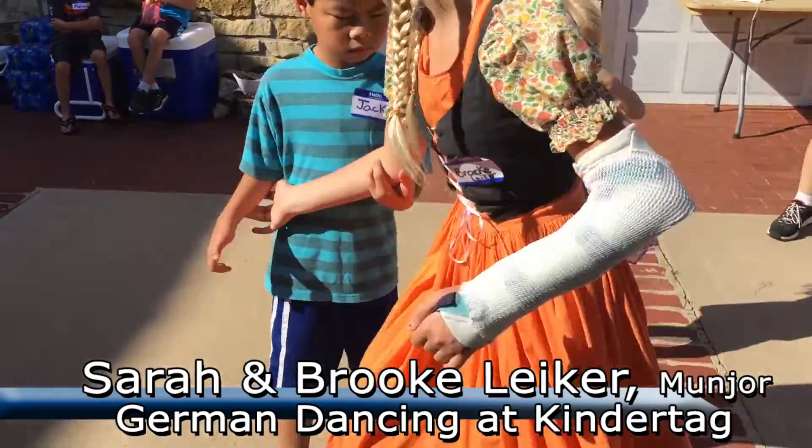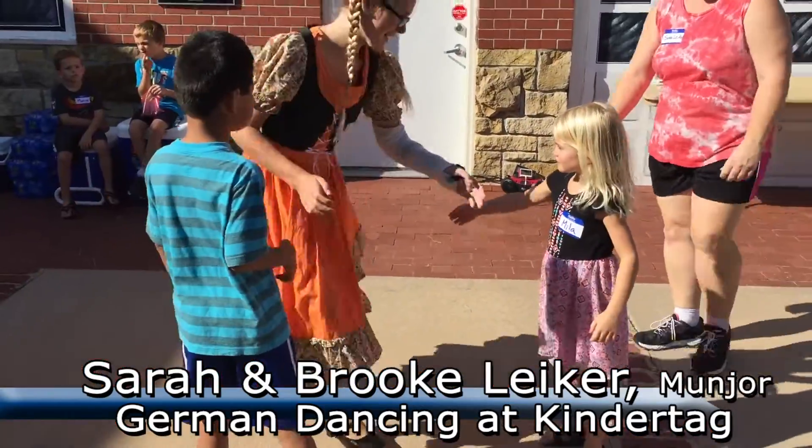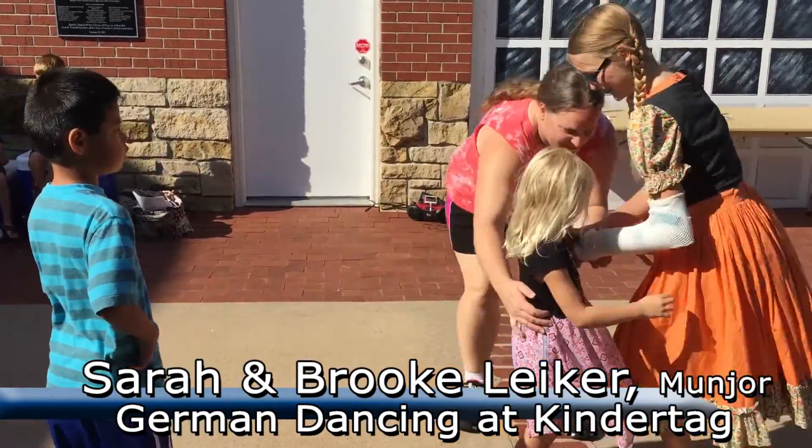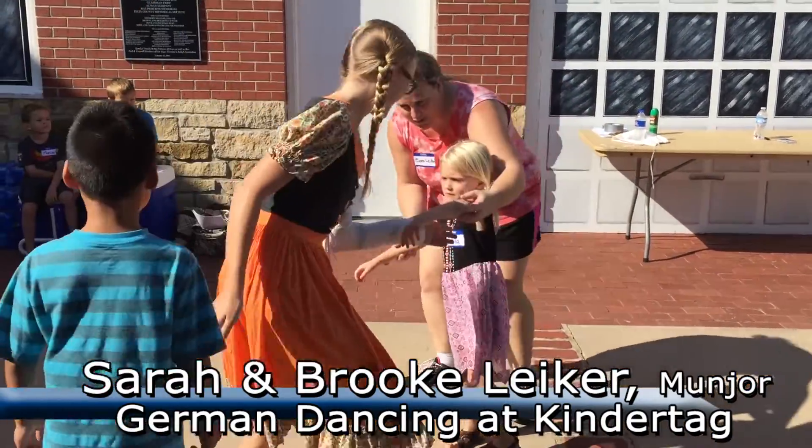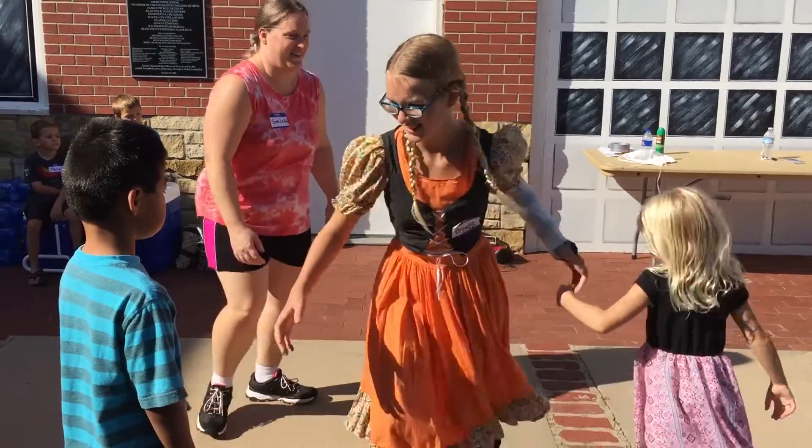Now the music goes faster — now you spin. Up this arm, and you wrap it up this arm. There you go.